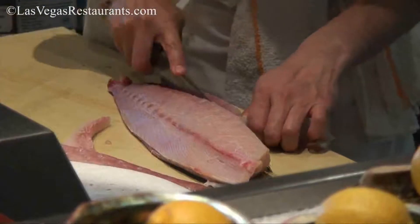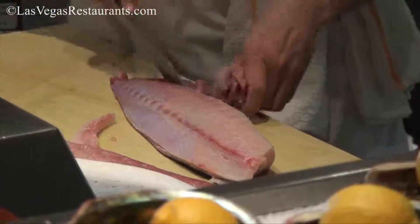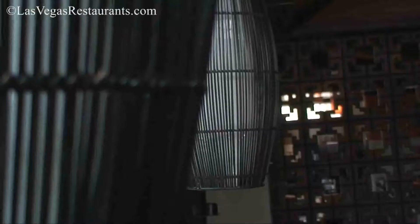Brick walls, dark bamboo, and decorative rocks adorn the surrounding space with silver overhead lighting and large windows looking out toward the Las Vegas Strip.